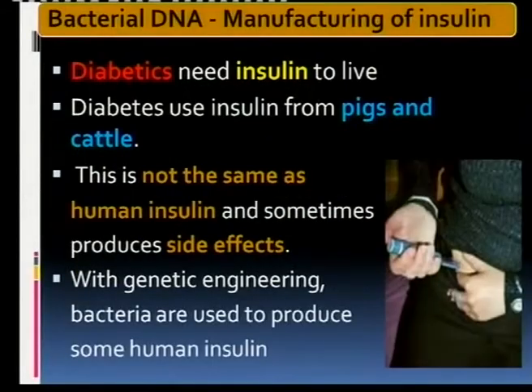Let's go back to our slides. Our first real topic of the day is the manufacturing of insulin. Diabetics need insulin to live — you cannot survive without it. Insulin converts glucose in your blood into glycogen to be stored, so that you don't have too much sugar in your blood. Insulin also makes glucose available to your cells; glucose can enter your cells for cellular respiration only when you have sufficient insulin.